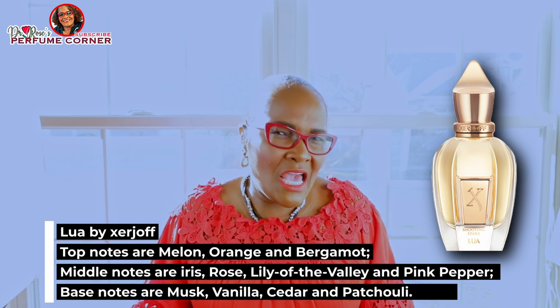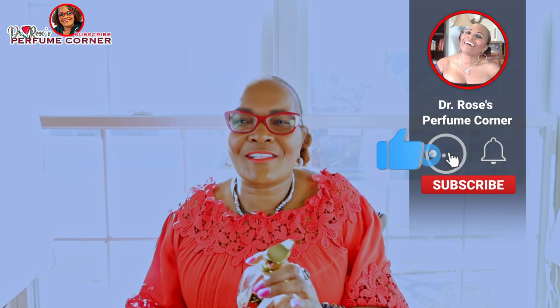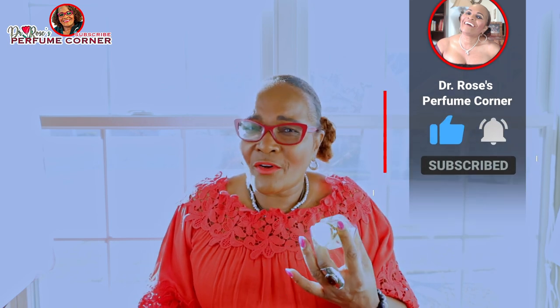My channel is honest — I will tell you the good, the bad, and the ugly. Lua is the 'meh' for me. I would suggest you don't spend your money on it unless you have $200 to spare. I've already opened it so I can't return it. I might spray it on my bed sheets, but I would not wear it out to dinner knowing I'd have no fragrance left after a few hours. Just because it doesn't last on my skin doesn't mean it won't last on someone else's, but for me it is not a top fragrance.